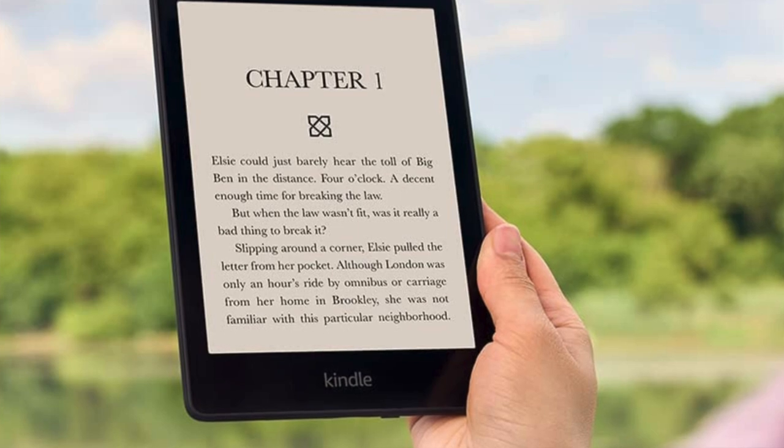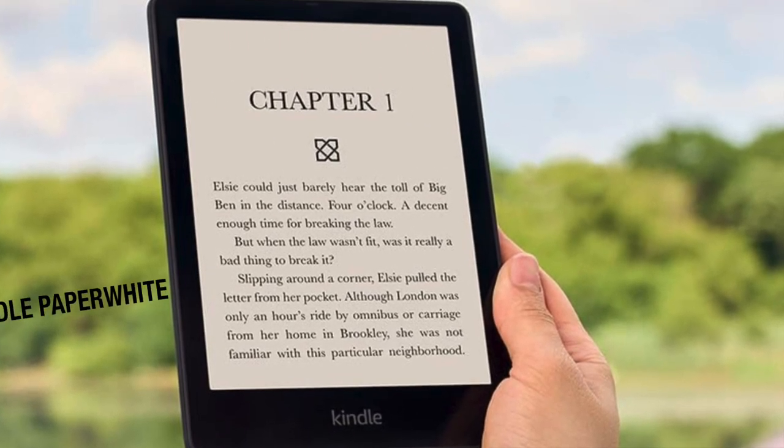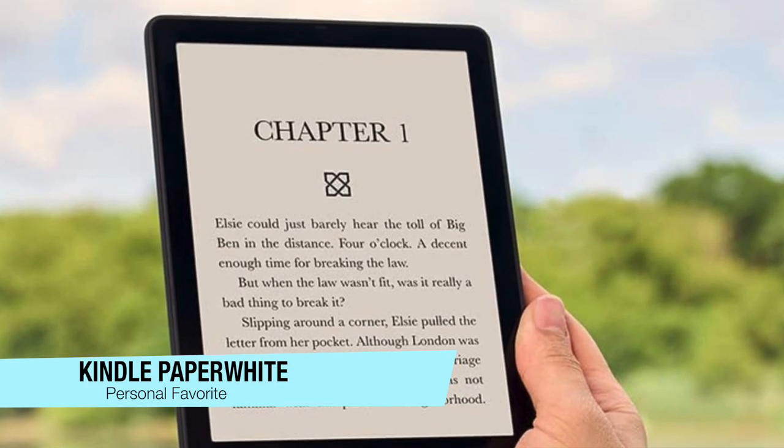If you want to confirm what they are, go to the description below and you can check out my list as well as the best possible pricing. I'm going to kick it off with my favorite overall, and this is the classic Amazon Kindle Paperwhite. For me, this is the best Kindle of all, all things considered.